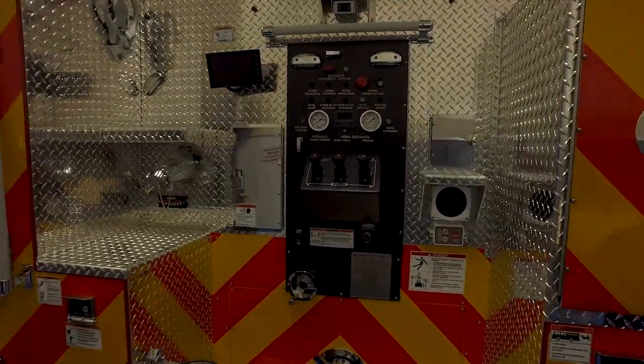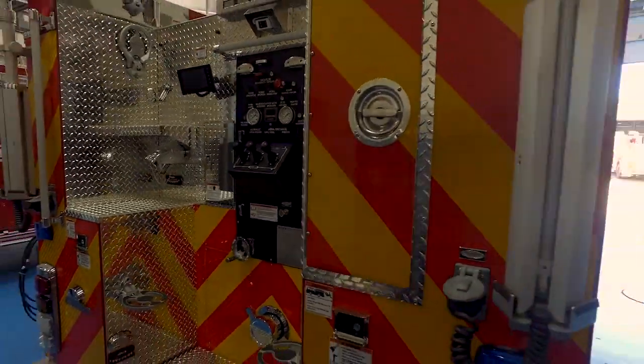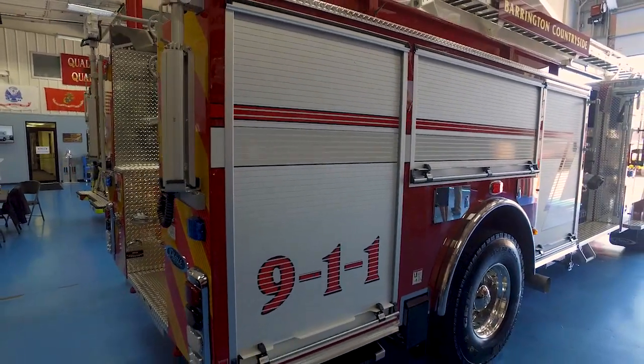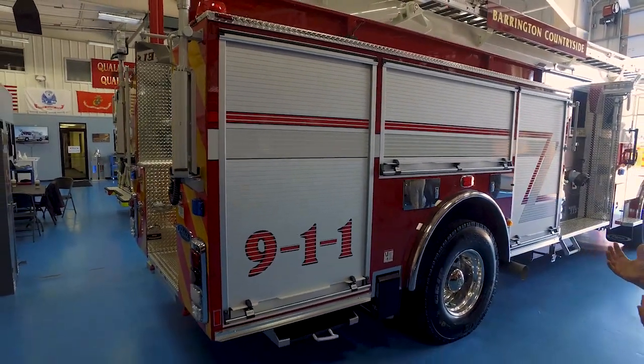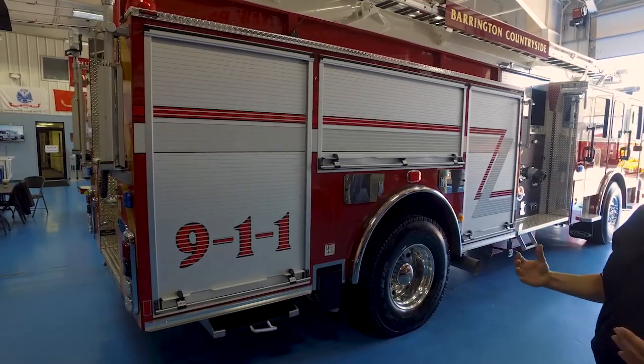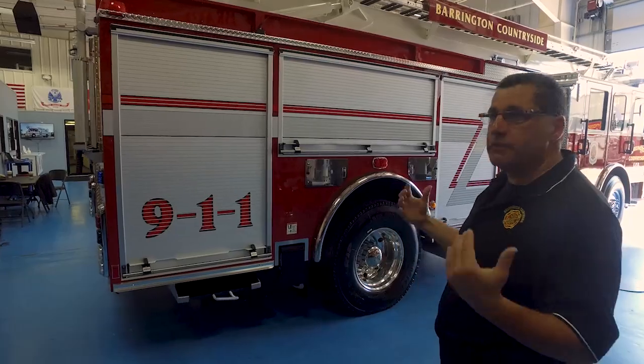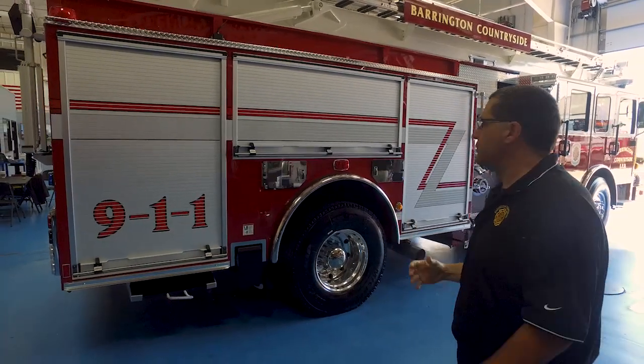Your standard Class A pumper: ladders, pike poles, all the tools will be laid out. We'll build this with a lot of the extrication equipment. We have 48 square miles of rural roads with high-speed zones, and we have some pretty serious crashes in our fire district.